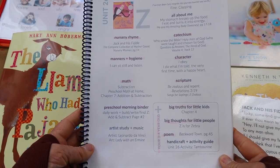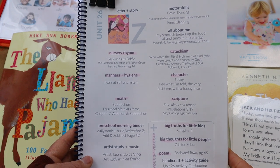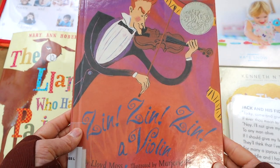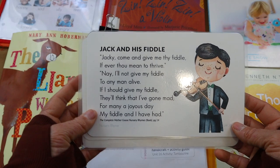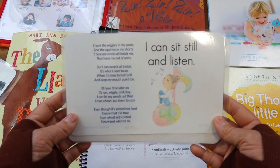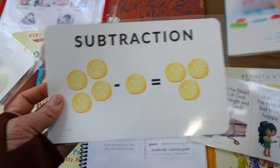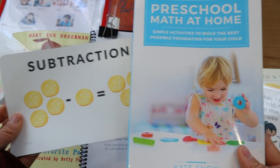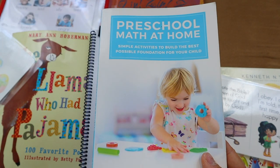Here's a brief overview of how a week of A Gentle and Classical Preschool looked in our homeschool. This is unit 26, letter of the week was Z. Our literature for the whole week was 'Zen Zen: A Violin,' which I checked out from the library. The nursery rhyme was 'Jack and His Fiddle,' the manners and hygiene card was 'I can sit still and listen,' and we had a math flash card corresponding with our Preschool Math at Home chapter — finishing chapter seven on simple addition and subtraction.